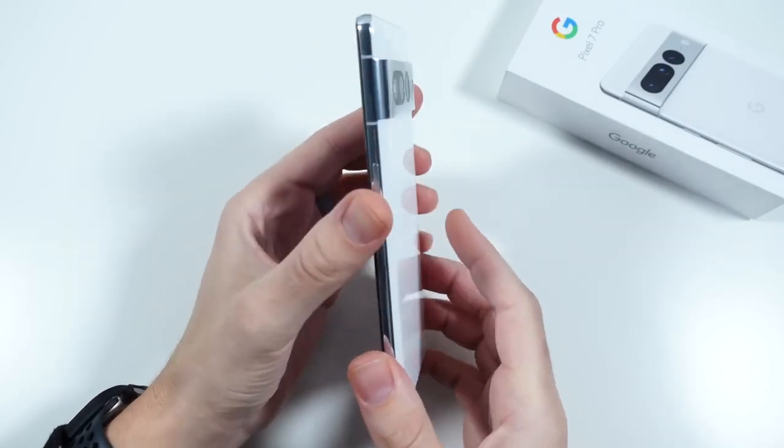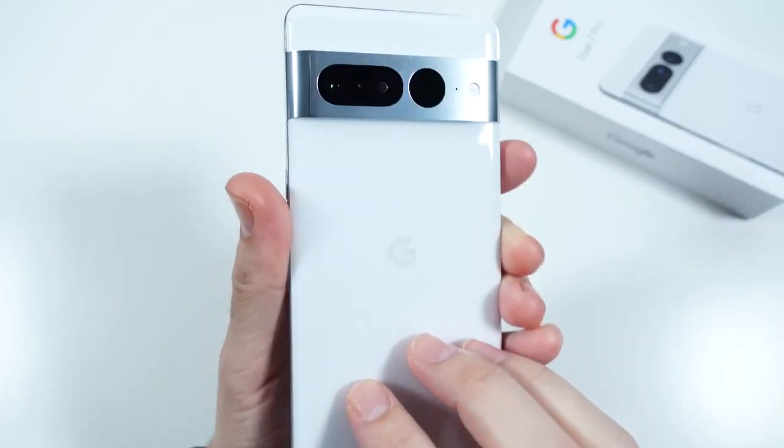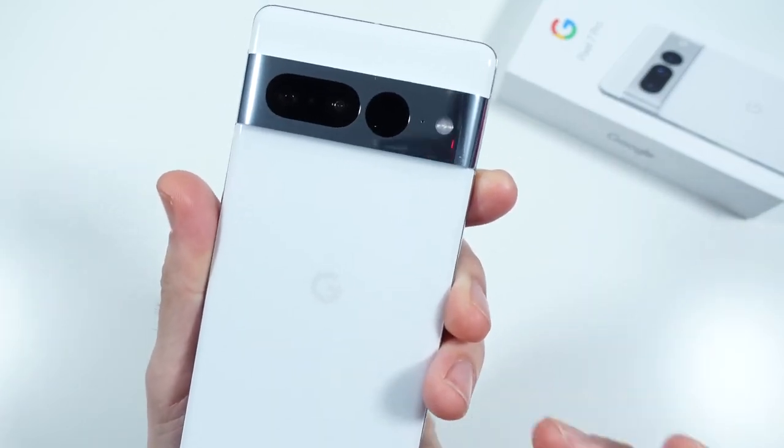10 reasons you need the Pixel 7 Pro in your life. By the end of this video, you're going to find out why this is definitely worth the pickup.